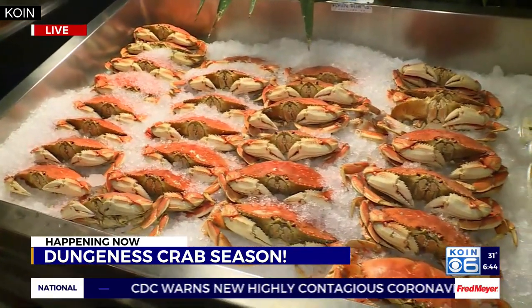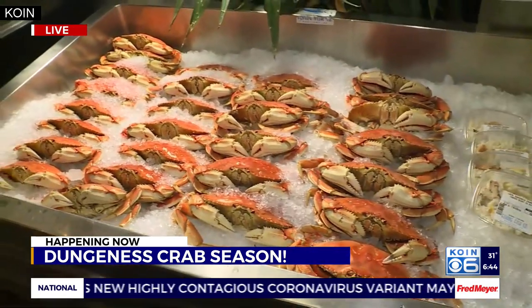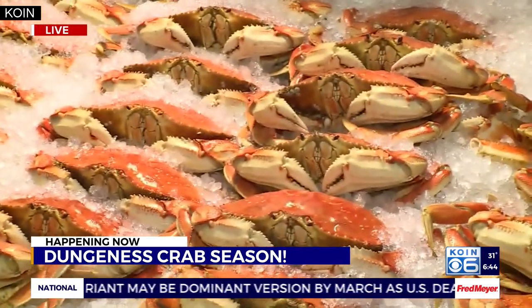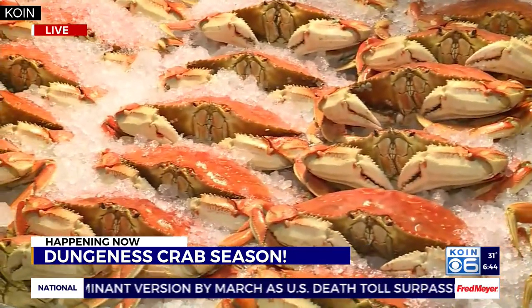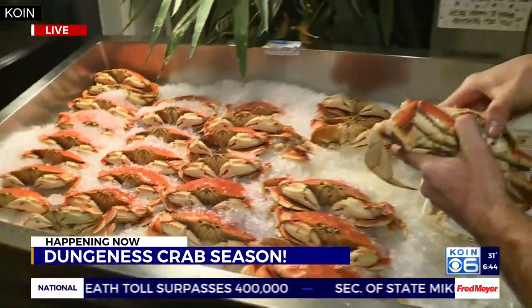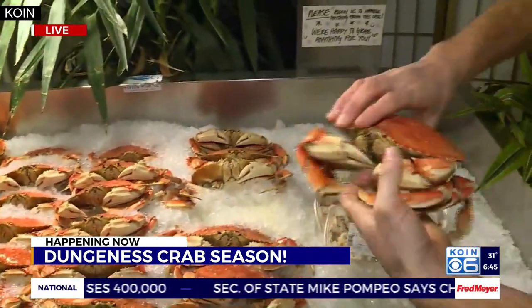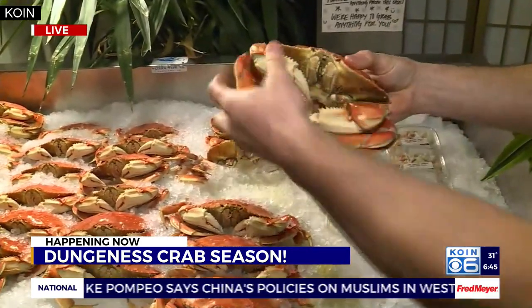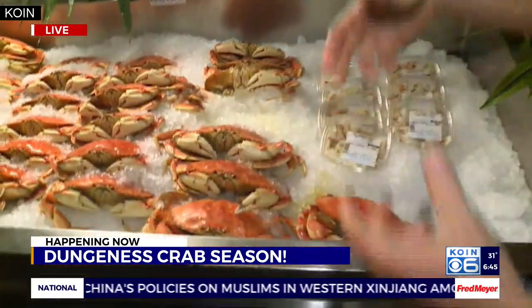These guys were swimming in the ocean two days ago. They were cooked up yesterday, so they're here available to purchase and take home. All you have to do is just crack the top shell off like this, take this stuff out of there, and basically all the meat — just take this top shell off and all the meat throughout the legs and everything are ready to go.